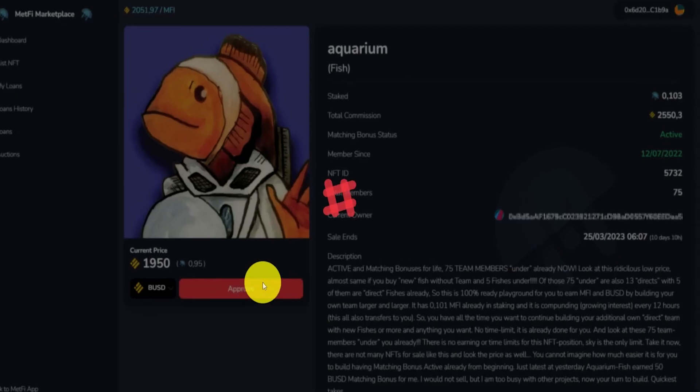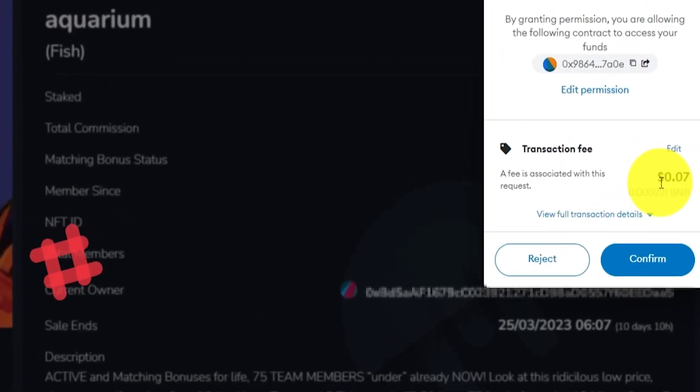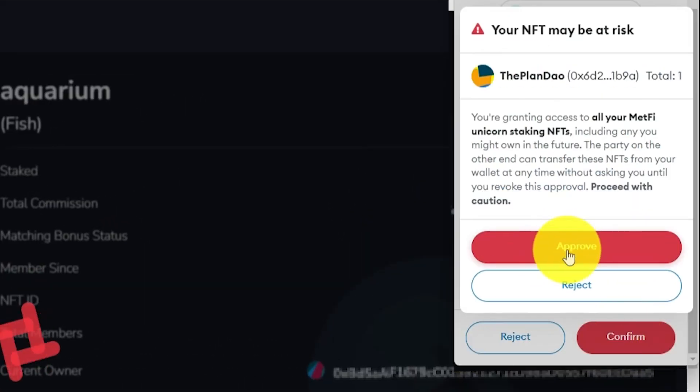4. Approve the operation and click on Buy. Remember that when you list or buy your NFT for the first time, you will need to grant approval for your wallet to interact with the Marketplace. This is a one-time action that will cost you a small amount of BNB for the gas fee.